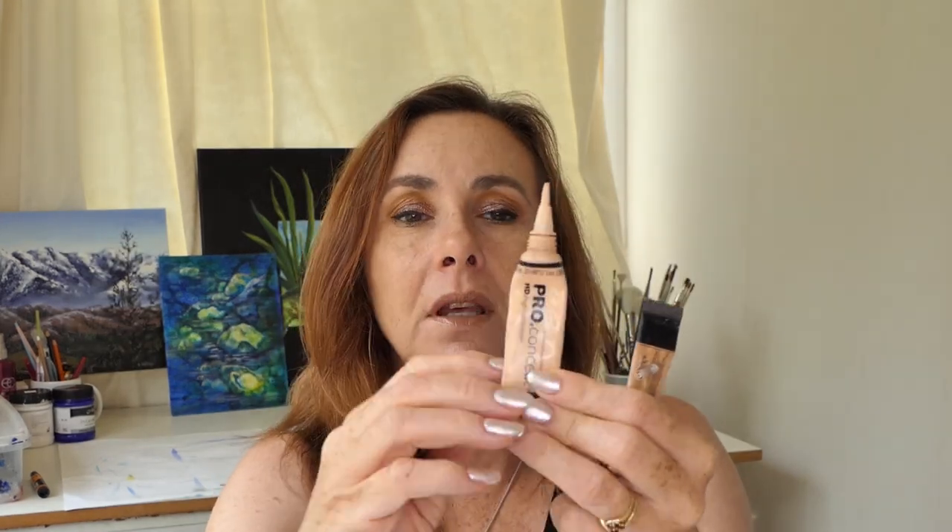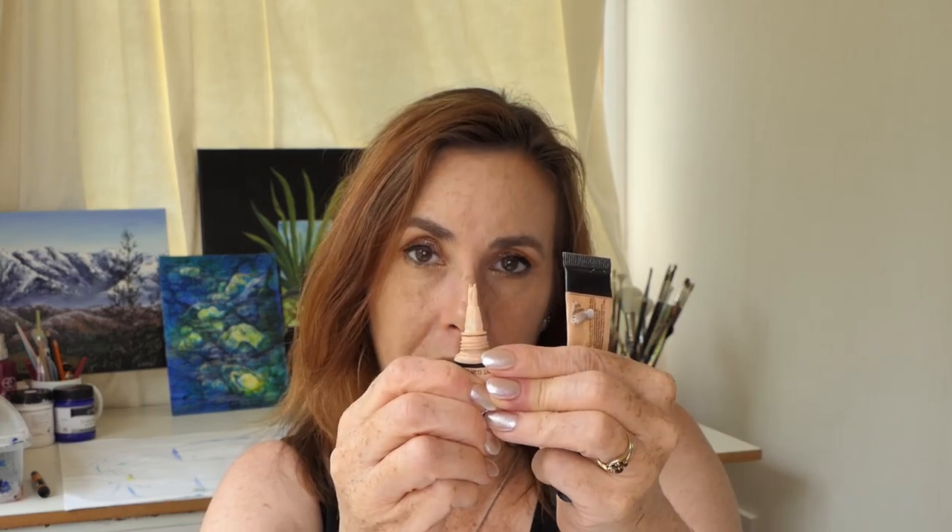Concealer — have I used up these concealers yet? No, they're still going. I am scraping the bottom a bit, but I haven't had to cut it open and I'm not going to, because my experience with cutting stuff like this open is that it changes the formula — it gets thicker and thicker, and I can't handle anything thick under my eyes. The light library porcelain one I used 26 times this month, and there's still stuff coming out. If you roll it up, you can still get the product out.